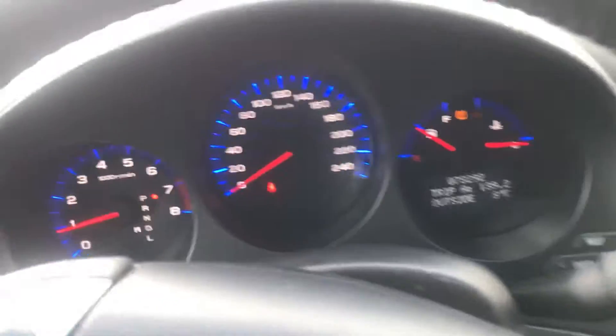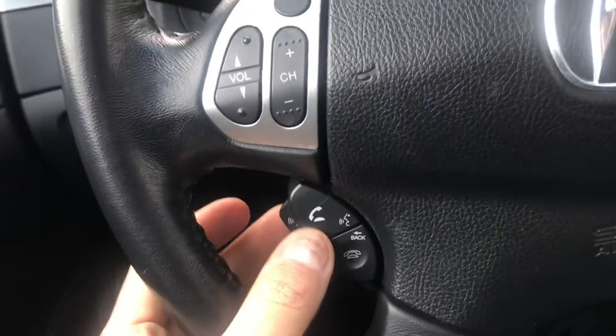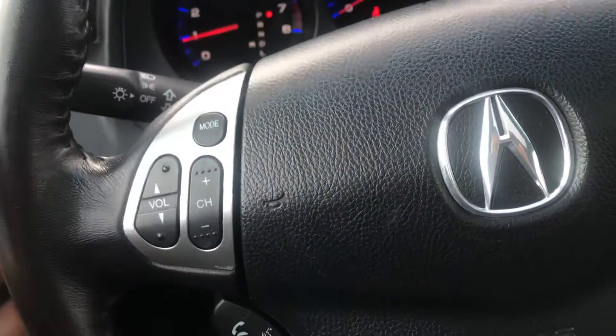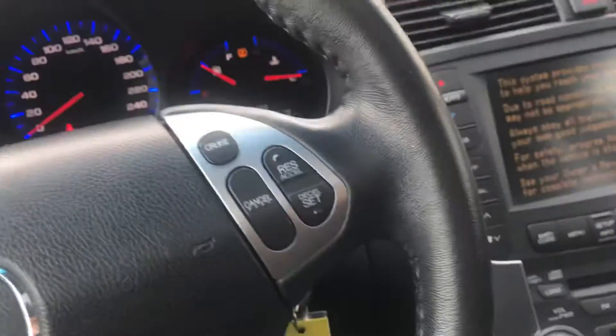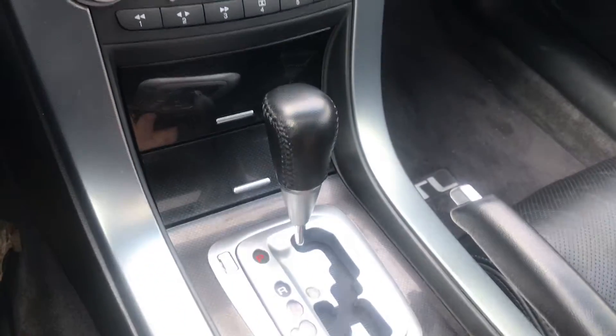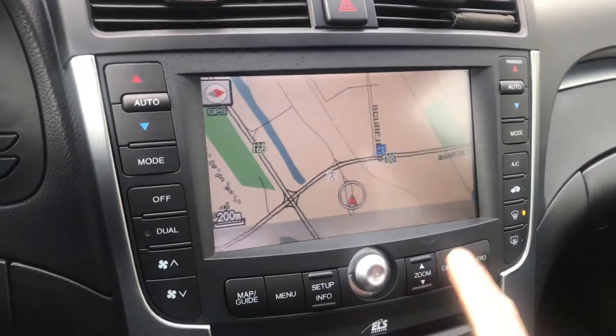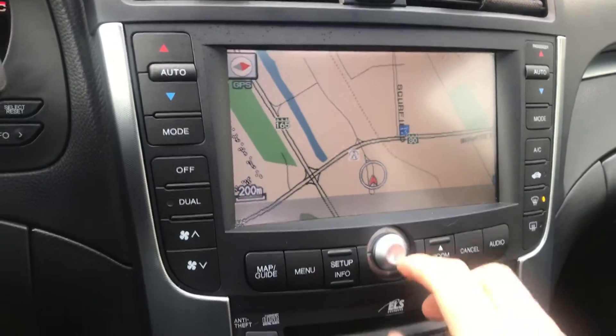Bluetooth right here, volume control on the steering wheel — honestly it feels like brand new. It's way better than any other pre-owned car on the market. Heated seats, touch screen, navigation — that's awesome.